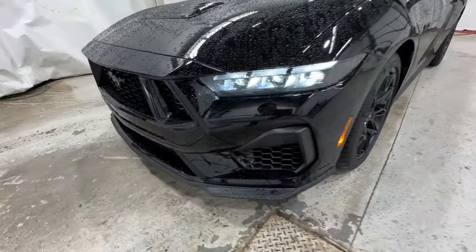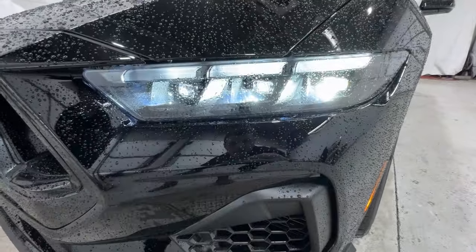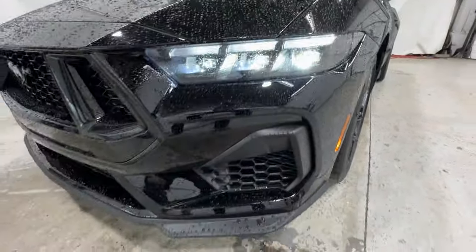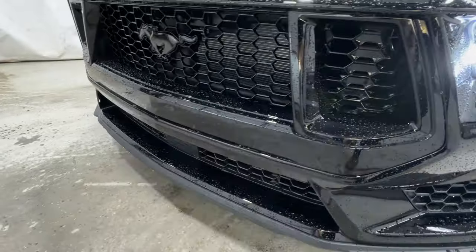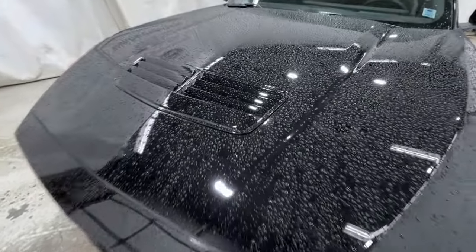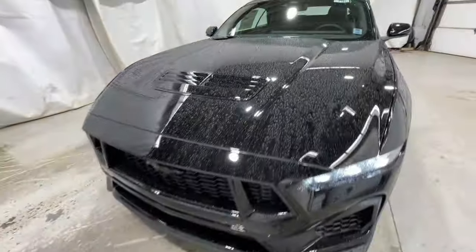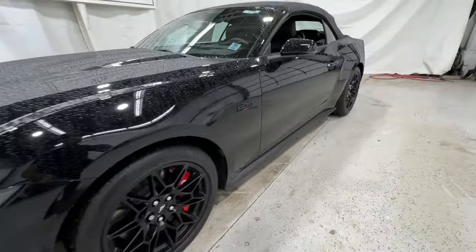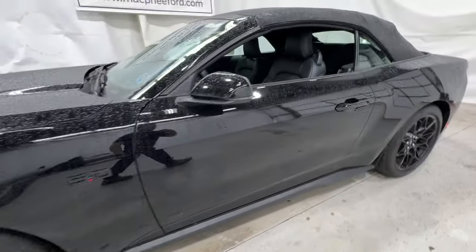The front end has been completely redesigned for 2024. You've got these new LED projector headlights, which are blacked out with the night pony package. Really aggressive looking front end with all blacked-out trim and accent pieces. A GT exclusive feature is the heat extractor on the hood. Really sharp looking front end, and on the side you've got your five-liter badge, also blacked out.